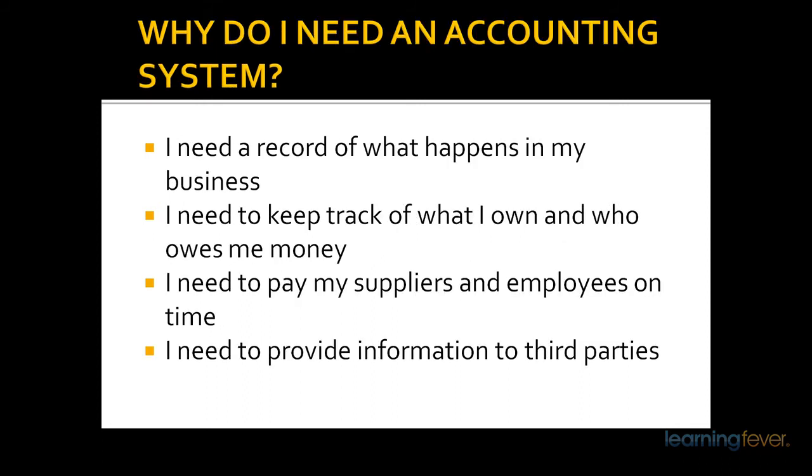Why do you need an accounting system? All businesses need to keep a record of what happens in their businesses. They need to keep track of what they own and how much they are owed, and also to be able to collect that money. They need to pay their suppliers on time, and more importantly, to pay their employees on time — otherwise you end up with a staff shortage all of a sudden.